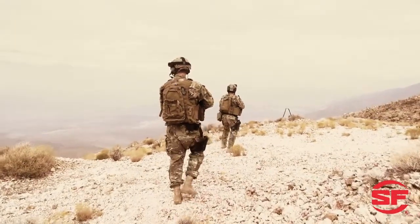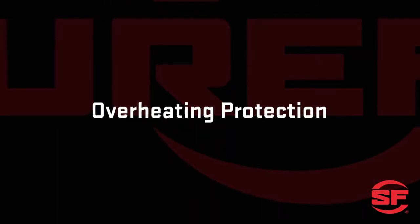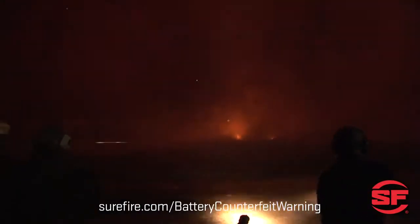Wider temperature tolerance: lithium batteries provide a working output from minus 76 degrees to 176 degrees Fahrenheit. Alkalines can't come close to this performance level in extreme conditions. Overheating protection: Surefire 123A lithiums have built-in protection to keep them from overheating, or worse, in high discharge situations like a short circuit.